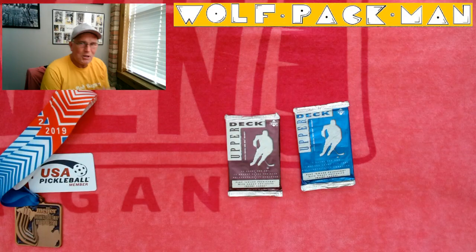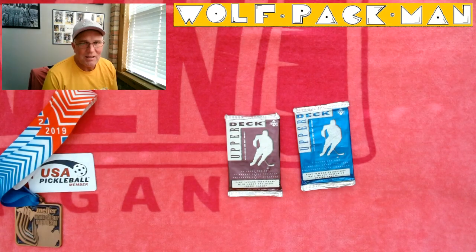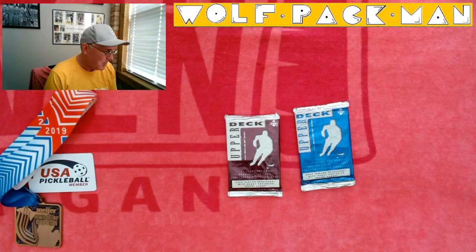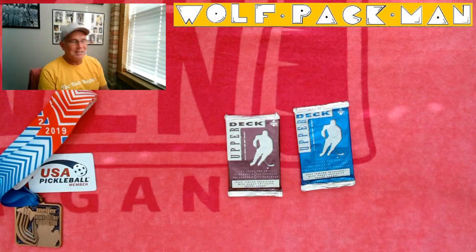Welcome to the Wolfpack Man YouTube channel, everybody. I'm Tom. I'm the old fart who's spent 30 years collecting and putting together this unopened packs collection, and now, in one year — 2022 — I'm gonna blow it all apart, rip them all open, see what's inside.